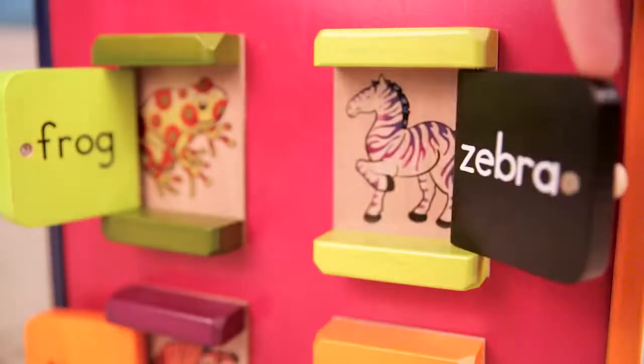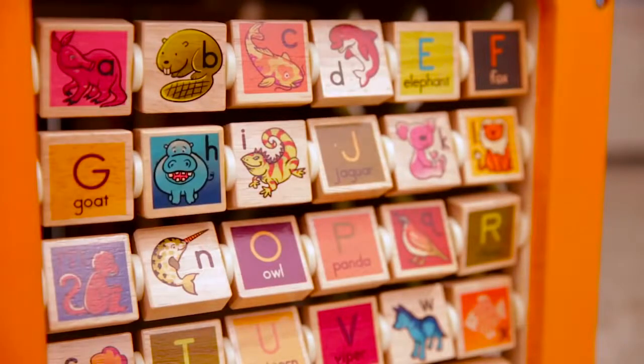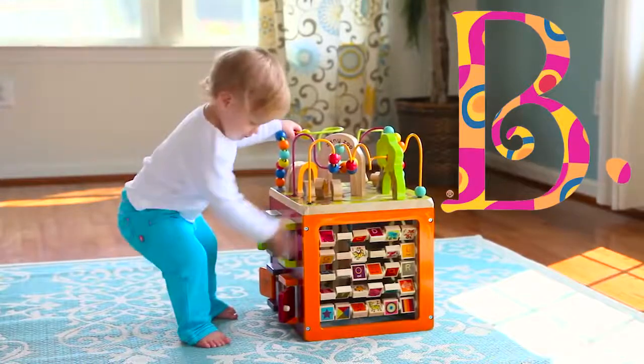Open the doors to find animal friends and learn animals from aardvark to zebra. You'll never run out of fun with Zany Zoo from Bee Toys.